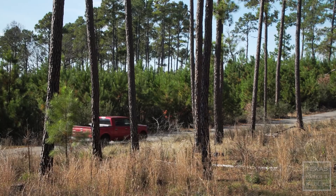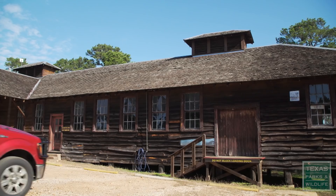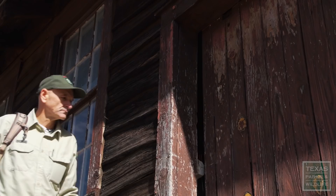I enjoy my job. I like coming to work in the morning because I'm a visitor also. I enjoy working for the agency. I truly do. So I do have a lot of pride in it.